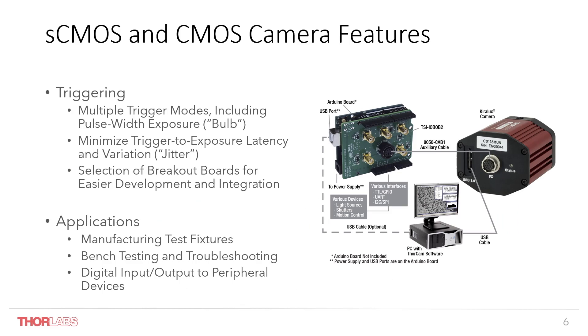We offer a series of triggering modes on most of our cameras. These include bulb mode, which allows the camera to expose while the trigger is high and stop when it goes low, as well as traditional trigger modes looking for a TTL pulse to capture a single image. A lot of care has been taken in the design of these trigger modes to reduce jitter and exposure latency for capturing events that occur very quickly or on a small time scale.